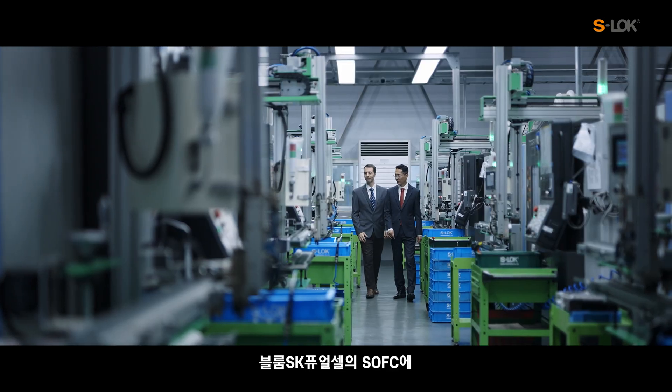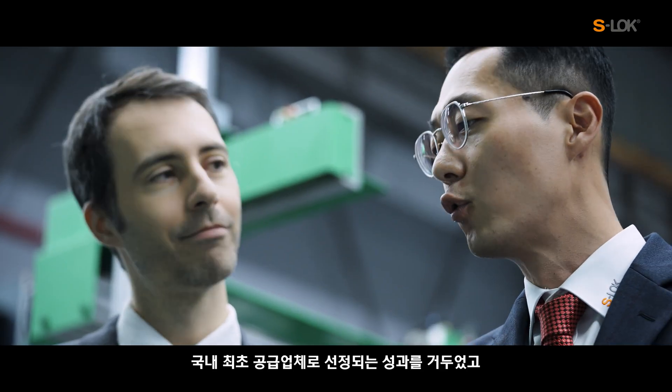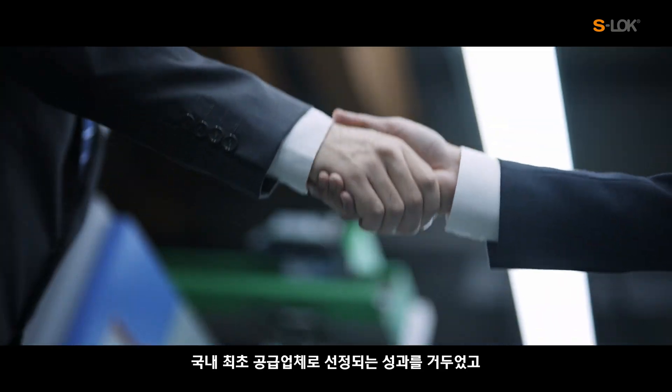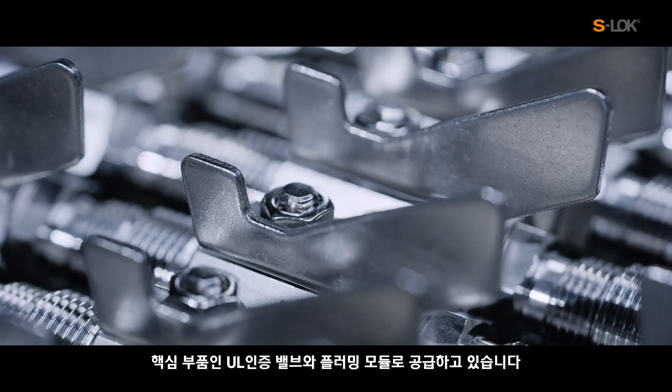Especially for the hydrogen industry, S-Lock has achieved being selected as the first supplier in Korea to serve SK FuelCell's SOFC, and supplies the key components: UL-certified valves and plumbing modules.